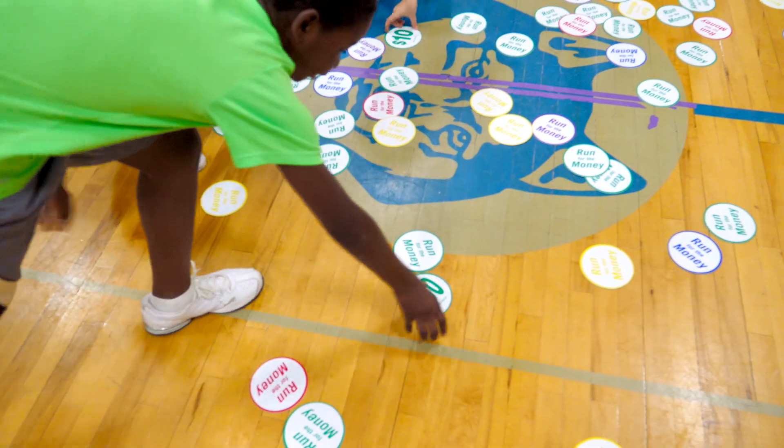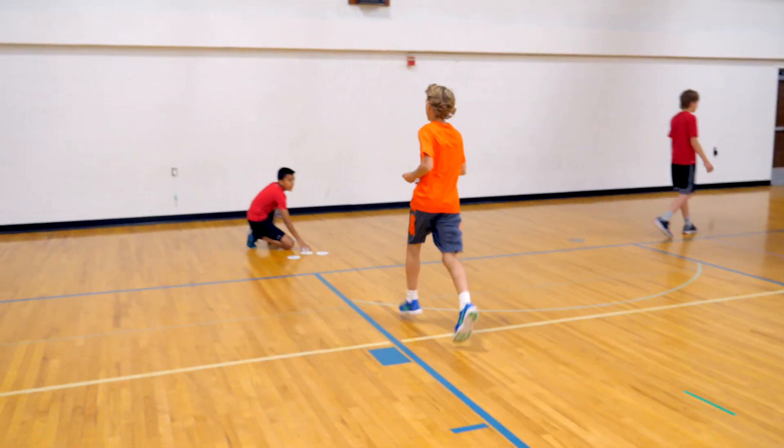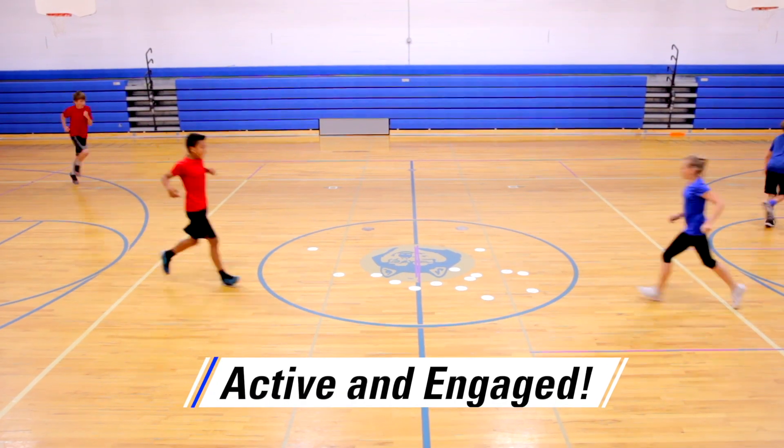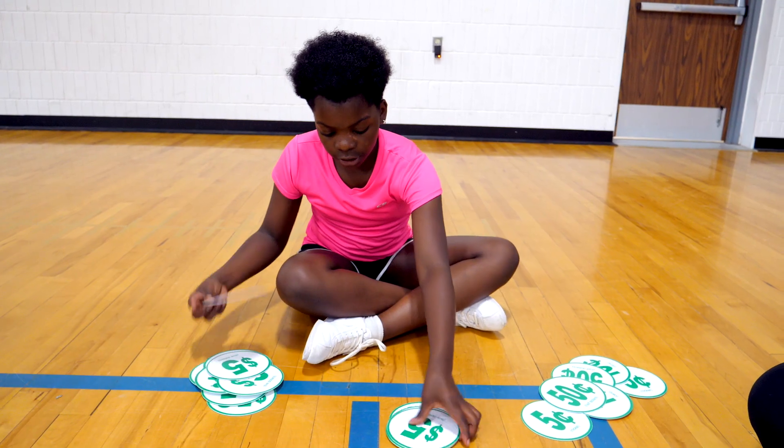Math and physical activity go hand-in-hand to give students a run for their money in this fast-paced game. Introducing Gopher's Active Academics Run for the Money. Get the entire class active and their brains engaged as they race to pick up coins and add their value to their team's score.